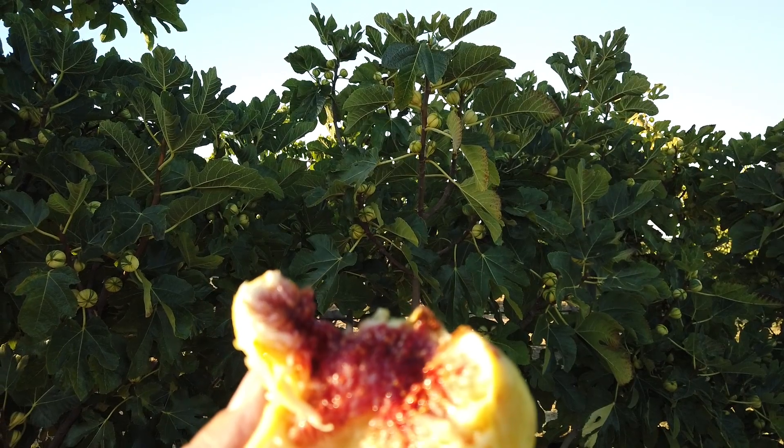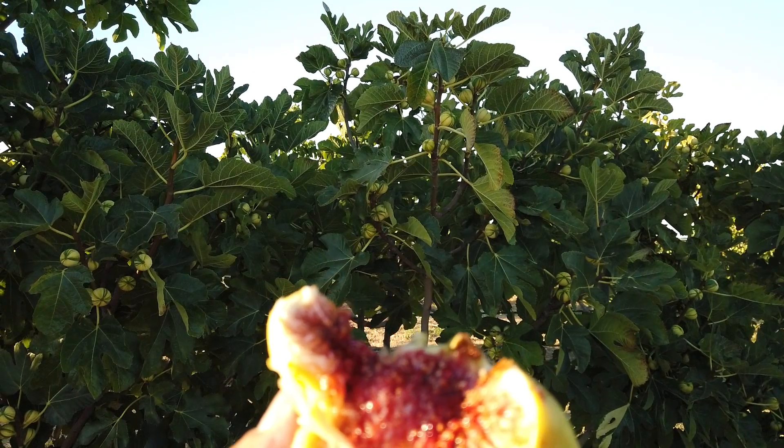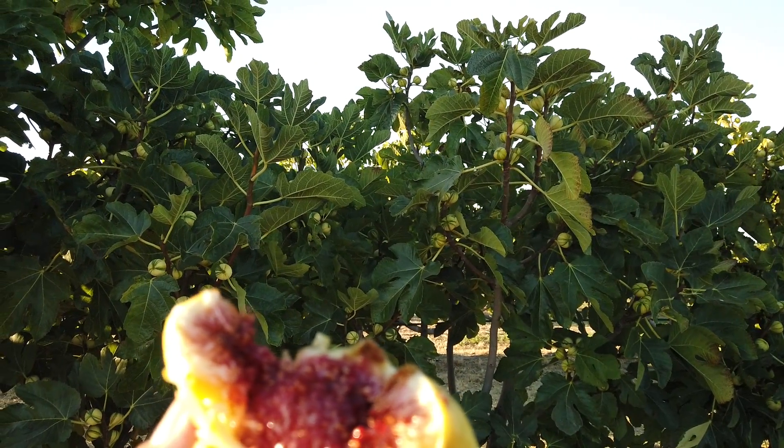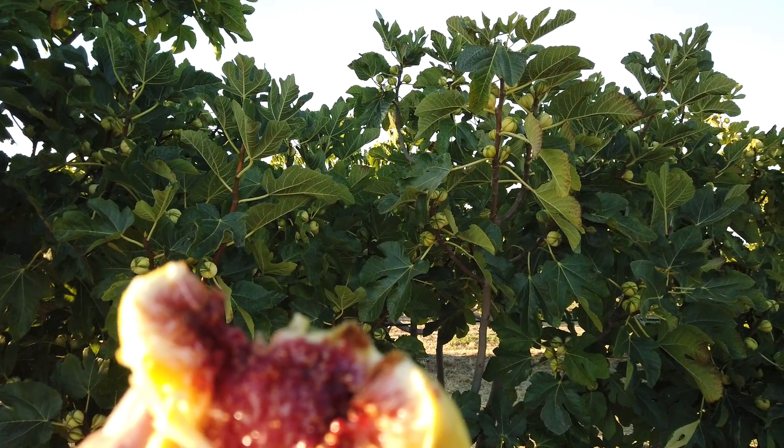When fully ripe, I consider it very much like a rich strawberry jam. Again, this is Panache and Boruto Blanco Romano. Thanks for watching.